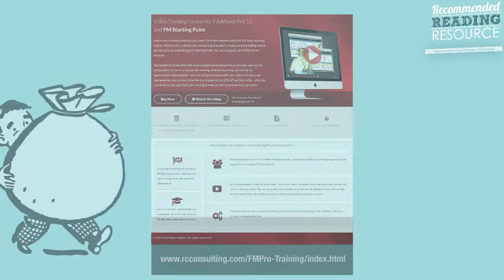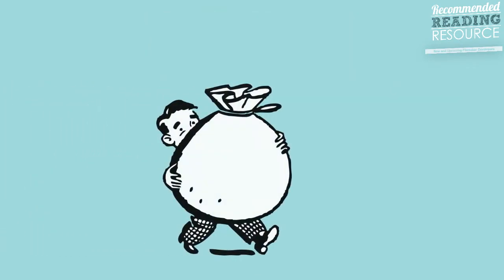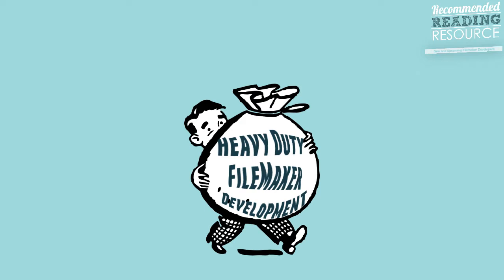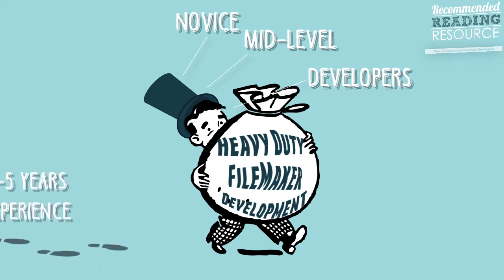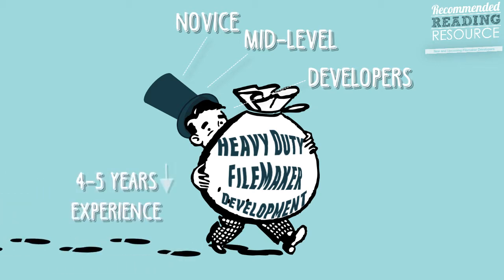This video is primarily for people who are going to be doing lots of FileMaker development — either novice or maybe mid-level FileMaker developers, people with probably four or five years of experience or less.